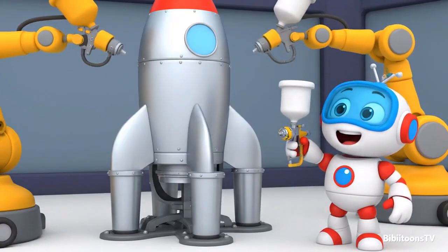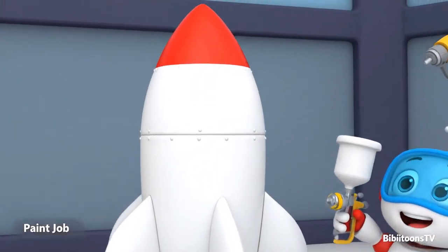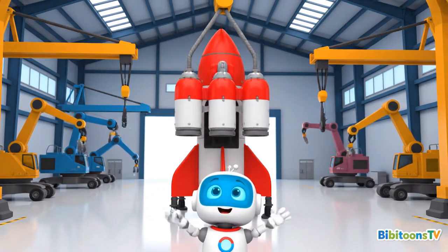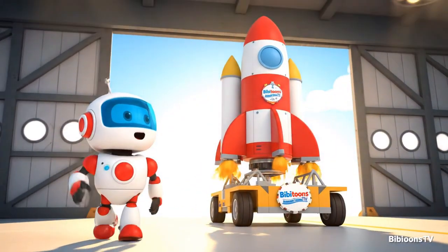Time to make our rocket shine. Bright red, clean white, and our BB Toons TV badge right on the side. Look at that! Engines, tanks, capsule — everything is locked in place. Our rocket is officially built. Our rocket is ready to roll.